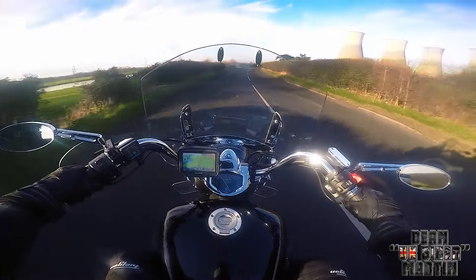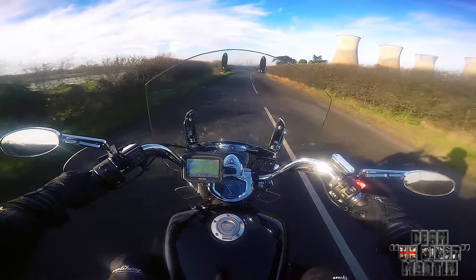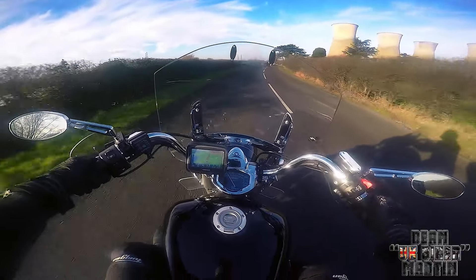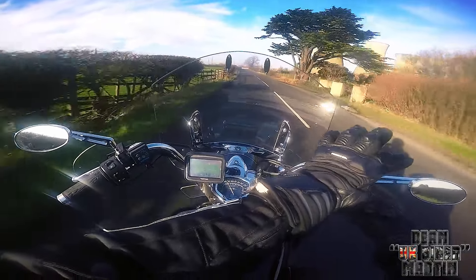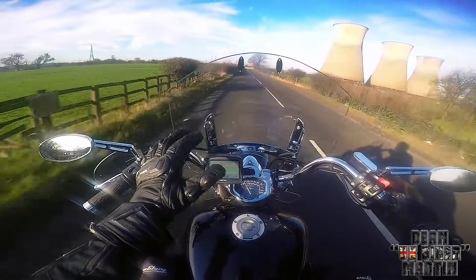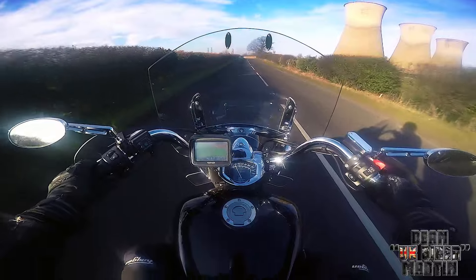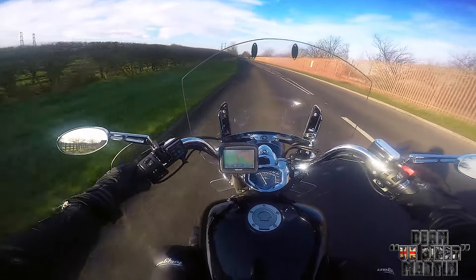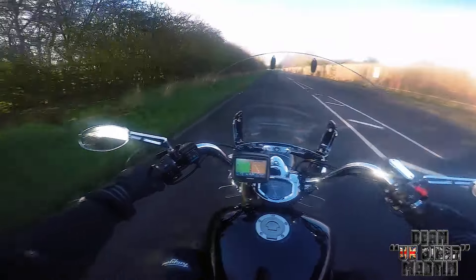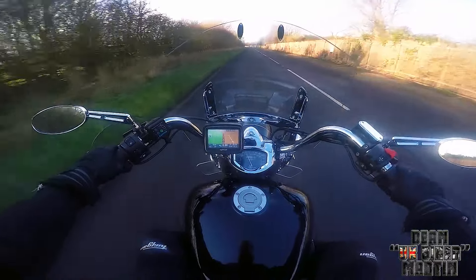Now that I'm loving using the GoPro on the chin mount, I think the Memphis Shade Batwing Fairing may be out of the question, because that'll just be looking at complete darkness. You kind of look over it. So at some point I may get another screen — we will see.